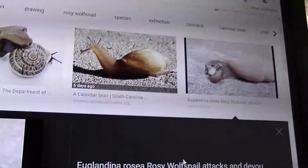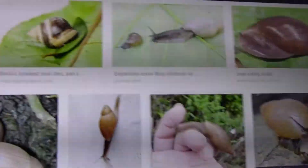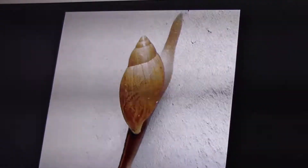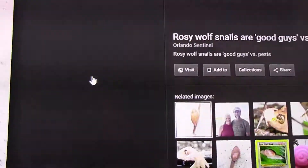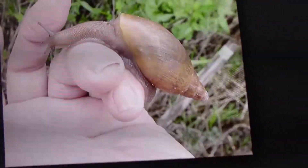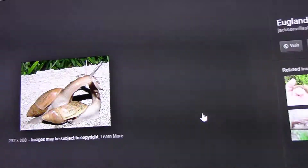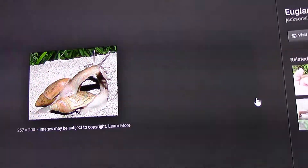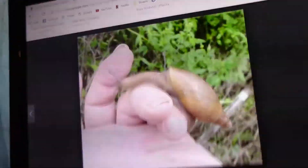There are some other pictures of it. I kind of want to show it in motion because we're going to go release it back into the wild. They're actually called rose wolf snails — the good guys versus pests. So we're going to let it go back out into our house because they eat lots of slugs and lots of other snails. They're carnivorous cannibal snails, and they are insanely fast for snails — they can move at 8 millimeters per second.